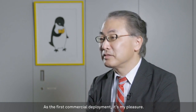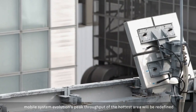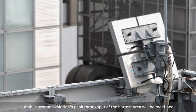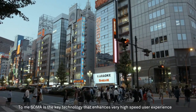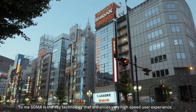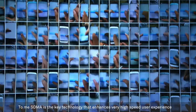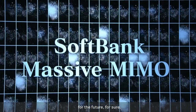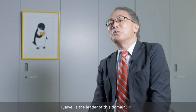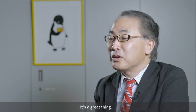It's my pleasure. Thinking about the industry, mobile system evolution, the peak throughput of the hottest area of the building — SDMA is a key technology that enhances very high speed of user experience for the future, for sure. Huawei is the foremost leader for this domain. It's a great thing.